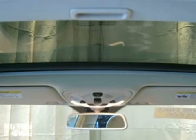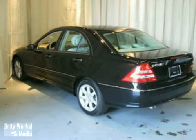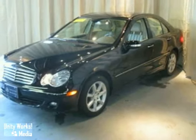The heated mirrors and wood grain interior trim only make it more attractive. They don't come much better than this one. Come and take a look.